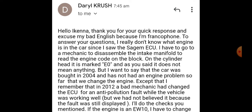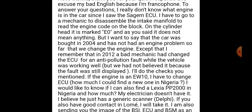He says: 'I am Francophone. To answer your questions, I really don't know what engine is in the car. Since I saw the Sagem ECU, I had to go to a mechanic to disassemble the intake manifold to read the engine code on the block. On the cylinder head it is marked EO, and as you said it does not mean anything. The car was bought in 2004 and has not had an engine problem so far — we haven't changed the engines. In 2012, a bad mechanic changed the ECU for an anti-pollution fault while the vehicle was working well, but we had not believed it because the fault was still displaying.'